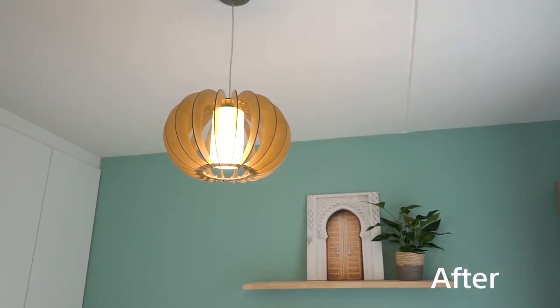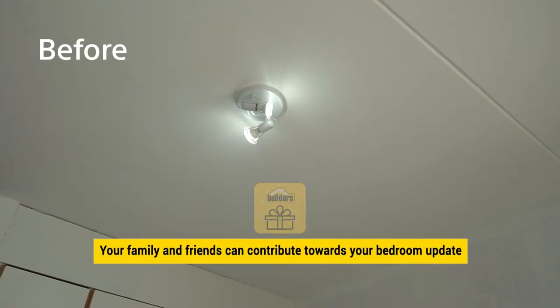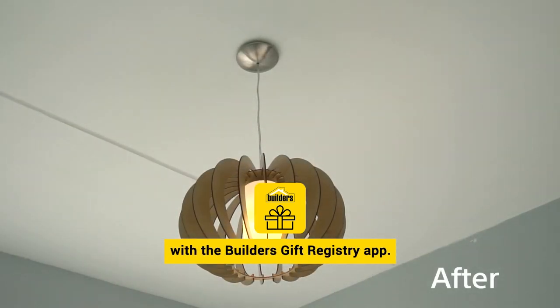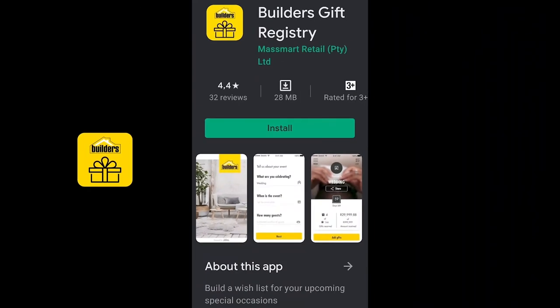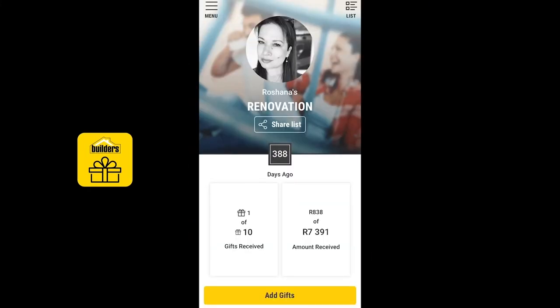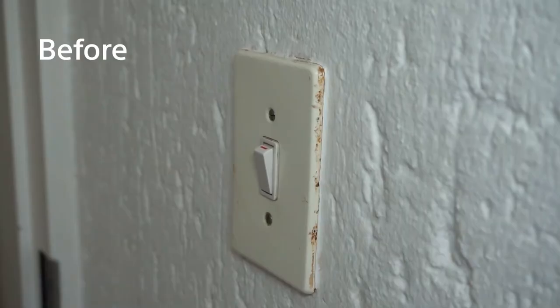Here's another smart idea: your family and friends can contribute towards your bedroom update with the Builders Gift Registry app. It also has great functionality to help you manage the materials your contractor purchases for your renovation.